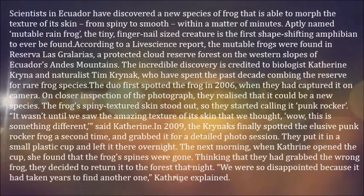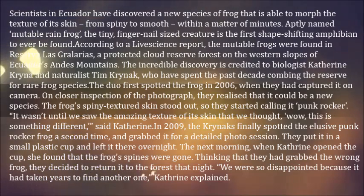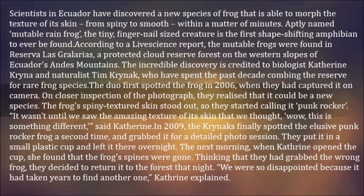Scientists in Ecuador have discovered a new species of frog that is able to morph the texture of its skin from spiny to smooth within a matter of minutes. Aptly named the Mutable Rain Frog, the tiny, fingernail-sized creature is the first shape-shifting amphibian to ever be found, according to a LiveScience report.